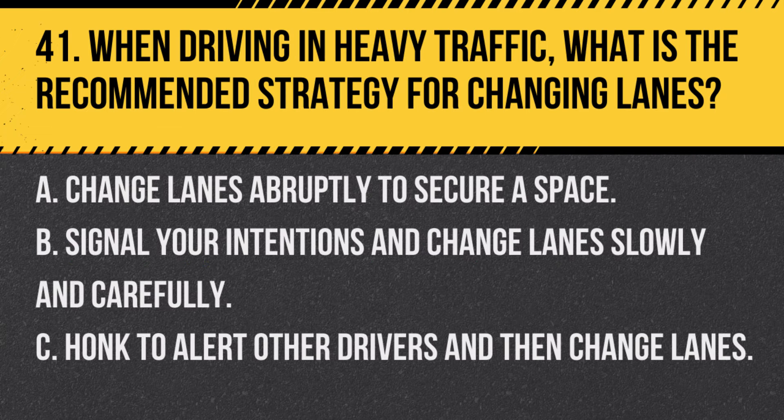Question 41. When driving in heavy traffic, what is the recommended strategy for changing lanes? A. Change lanes abruptly to secure a space. B. Signal your intentions and change lanes slowly and carefully. C. Honk to alert other drivers and then change lanes. Answer: B. Signal your intentions and change lanes slowly and carefully. This ensures safety and clear communication with other drivers.